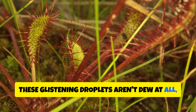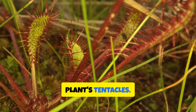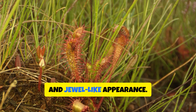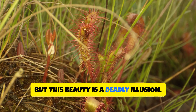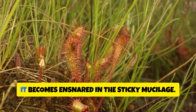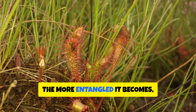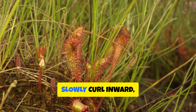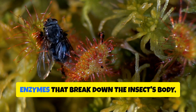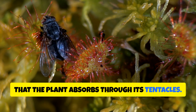These glistening droplets aren't dew at all, but a sticky substance called mucilage, secreted by specialized glands on the plant's tentacles. The mucilage sparkles in the sunlight, attracting insects with its sweet aroma and jewel-like appearance — but this beauty is a deadly illusion. As an insect lands on a sundew's tentacle, it becomes ensnared in the sticky mucilage. The more it struggles, the more entangled it becomes, triggering the tentacles to slowly curl inward. The sundew then secretes digestive enzymes that break down the insect's body, converting it into a nutrient-rich soup absorbed through the tentacles.